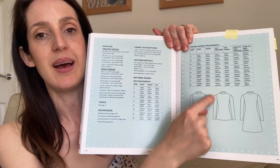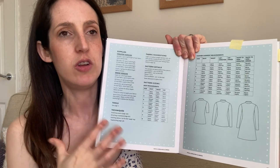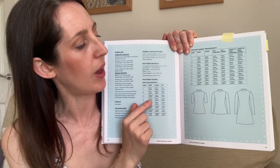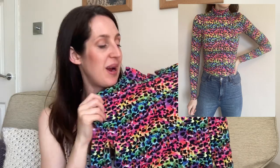You might recognise the pattern I used — it's the Freya Top from the Tilly and the Buttons Stretch book. It's a nice simple jersey top that comes together really quickly with a mock turtleneck neckline, quite close-fitting, with long sleeve or crop sleeve options. I usually go for the long sleeve for winter. I made it in size two — it just fits really nicely. It seems to be washing well and hasn't faded too much, so I can still enjoy the full brightness.